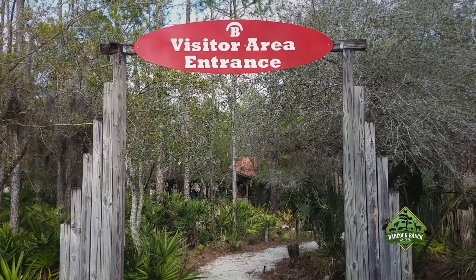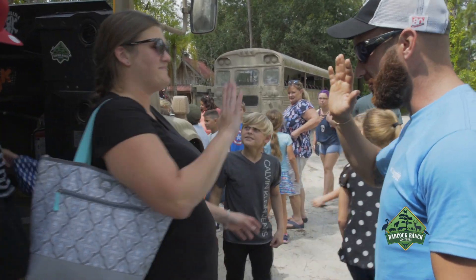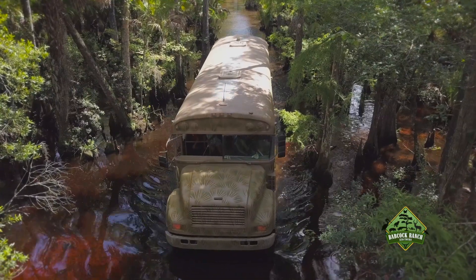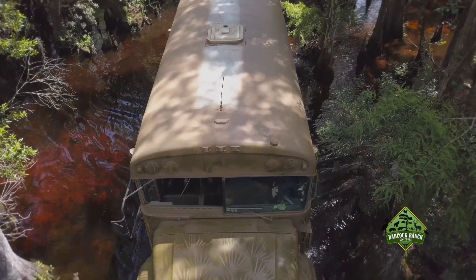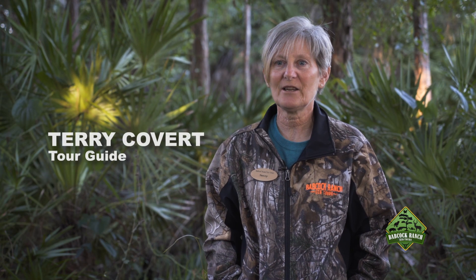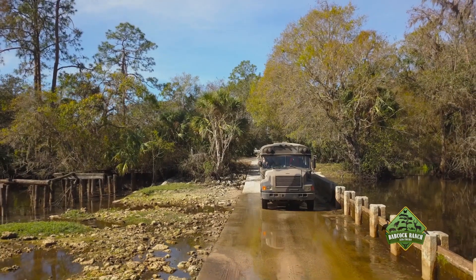Babcock Ranch Eco Tours attracts people from around the world wanting to experience the history, wildlife, and natural old Florida landscapes that make this one of the wildest places in America. My favorite part about being a tour guide here is to educate people about the amazing history that we have here on the ranch.